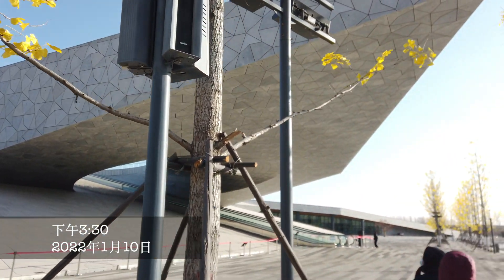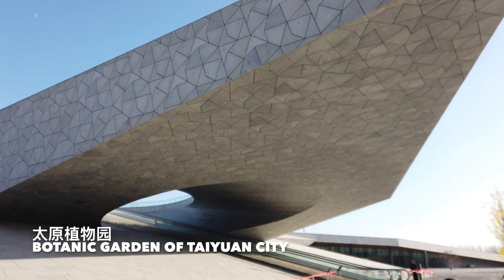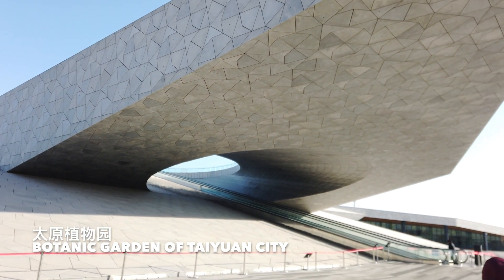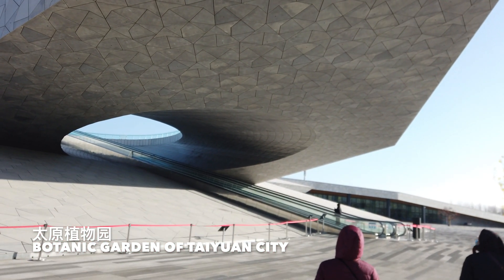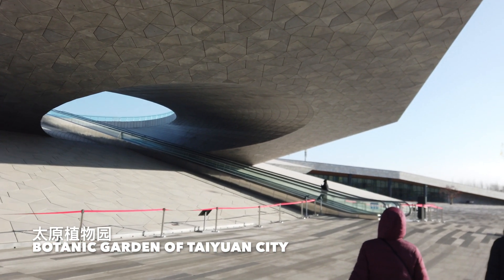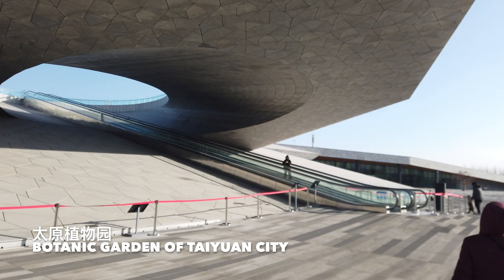This is a weird building. I don't know what's the function — I think it's an exhibition hall and a meeting hall. I'll take the elevator up to see the three domes building from higher up.